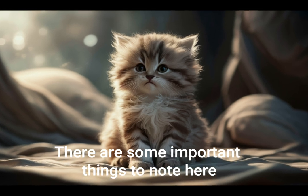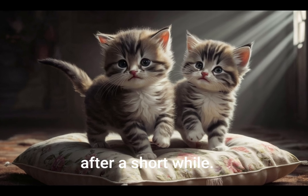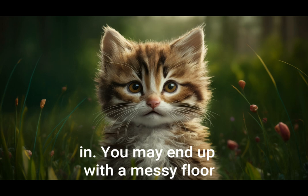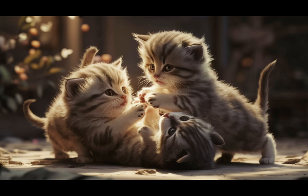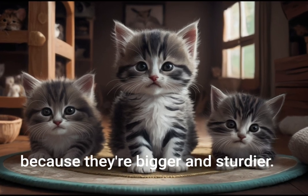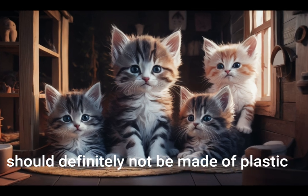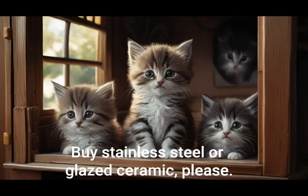There are some important things to note here. Litter boxes can end up being too small after a short while. Cats grow quickly and they need a large litter box to scratch around in. You may end up with a messy floor if the box is not large enough. A good friend of mine, from Life with 18 Cats on YouTube, buys cement mixing trays from a hardware store because they're bigger and sturdier. Food and water bowls should definitely not be made of plastic as they form scratches which harbor bacteria and make your cat very ill. Buy stainless steel or glazed ceramic, please.